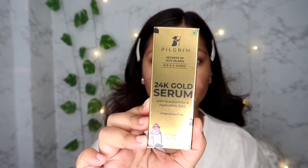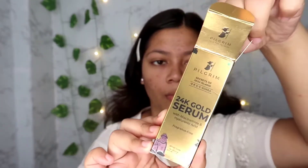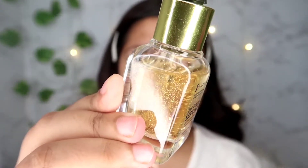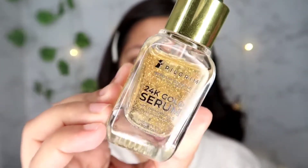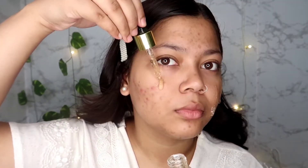The Pilgrim Secrets of Jizu Island 24K Gold Serum is infused with niacinamide and hyaluronic acid, and this product is fragrance free. As you can see, this product has a very good quantity of gold particles inside and I just love the texture of this serum.